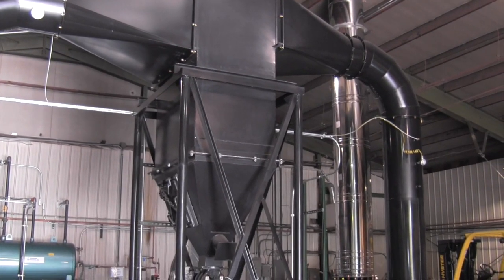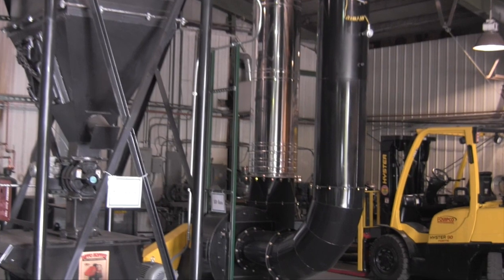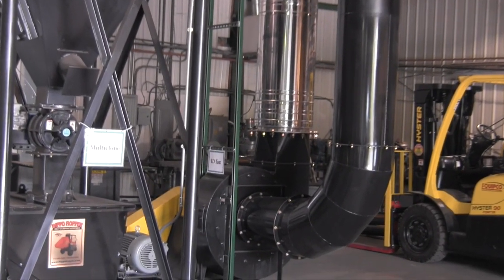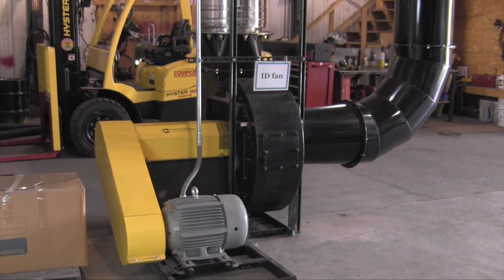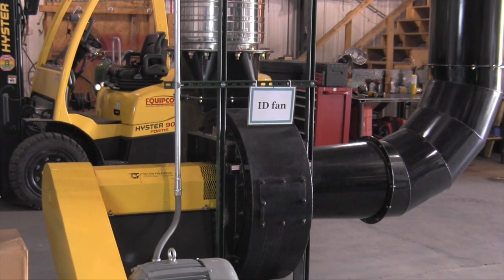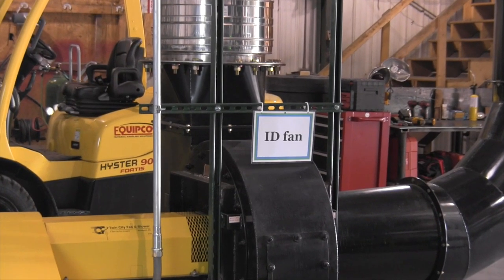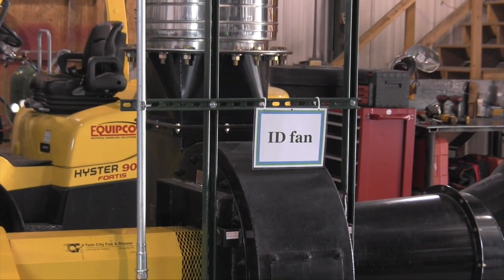The gases move to the induced draft fan, which is a fan used to maintain a constant negative pressure throughout the combustion gas stream. This fan, which operates automatically by way of a variable frequency drive, ramps up or down to make more or less steam based on load demand.